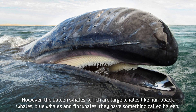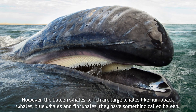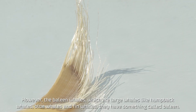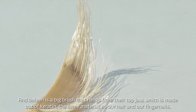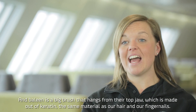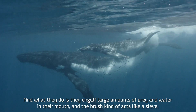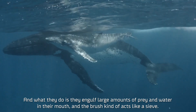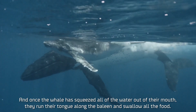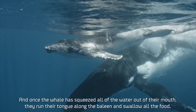However, the baleen whales, which are our large whales like humpback whales, blue whales and fin whales, they have something called baleen. Baleen is a big brush that hangs from their top jaw, which is made out of keratin — the same material as our hair and our fingernails. What they do is they engulf large amounts of prey and water in their mouth, and the brush acts like a sieve. Once the whale has squeezed all the water out of their mouth, they run their tongue along the baleen and swallow all the food.